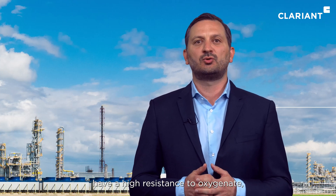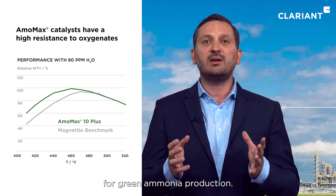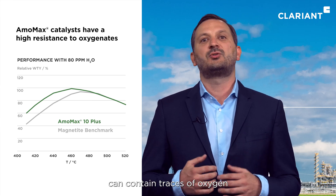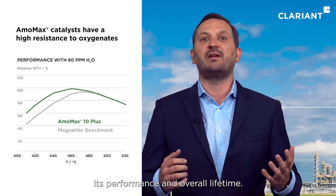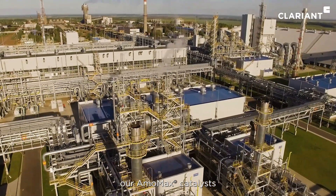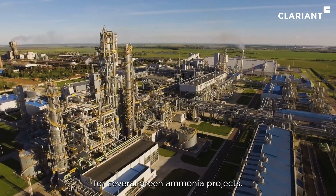In addition, the catalysts have a high resistance to oxygenates, which is extremely important for green ammonia production because green hydrogen can contain traces of oxygen that poison the catalyst and decrease its performance and overall lifetime. Thanks to these benefits, our Amomax catalysts have already been selected for several green ammonia projects.